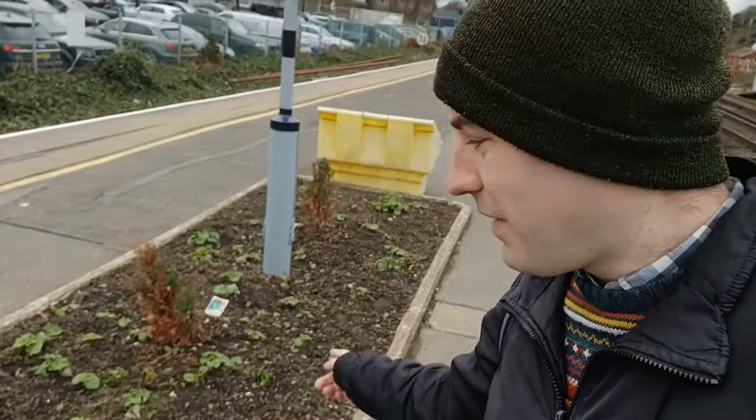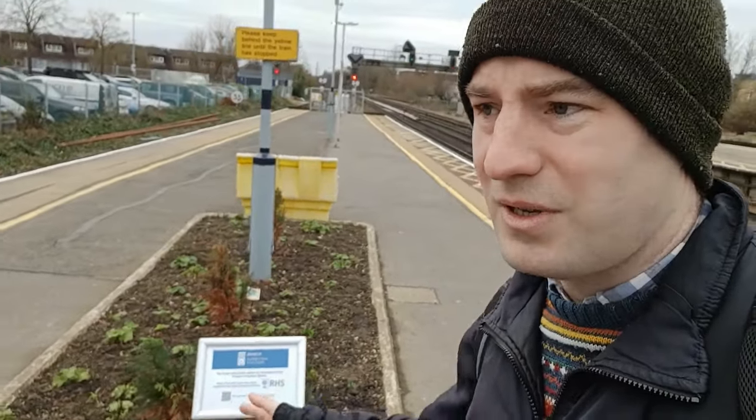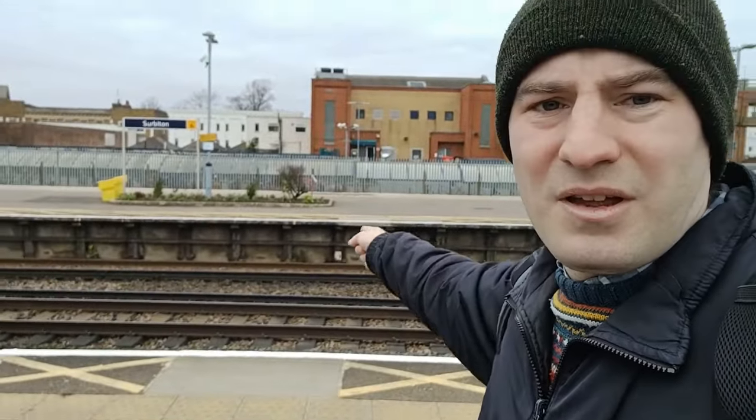You'll notice here there's quite a nice flower bed. It says it's done by the Friends of Surbiton Station. It's always nice when you get a little group like this who make the station look a bit nicer. We've got another one over there. I expect soon this will all look really nice when the flowers come out. Anyway, I'm going to go now.